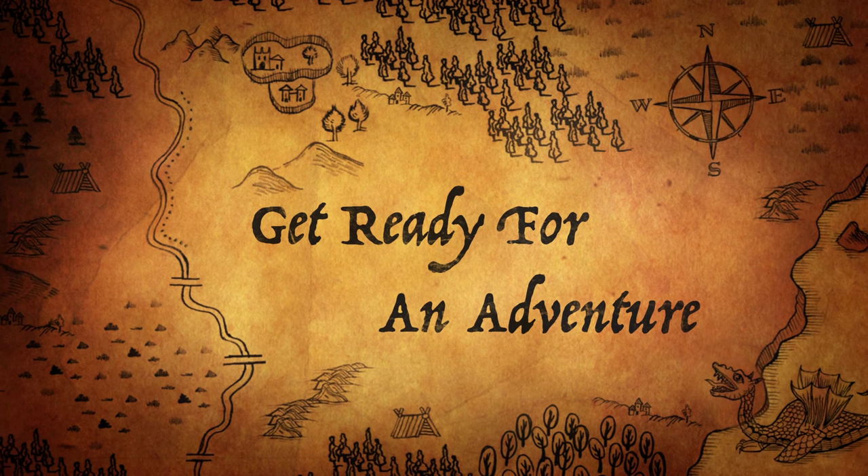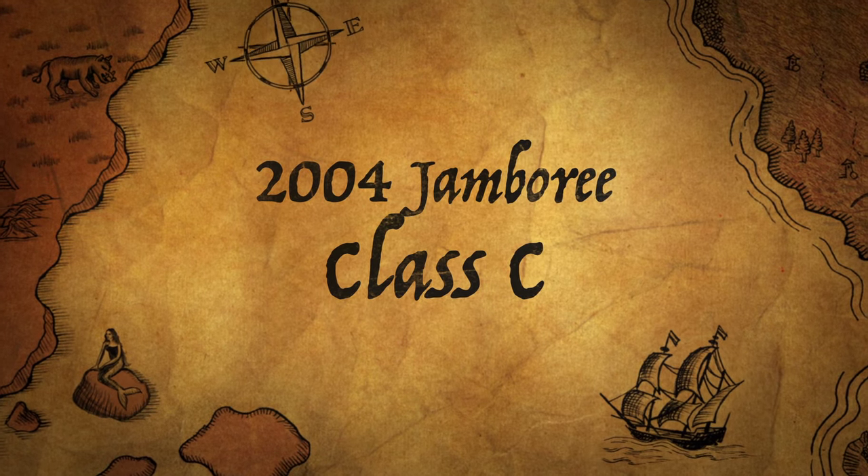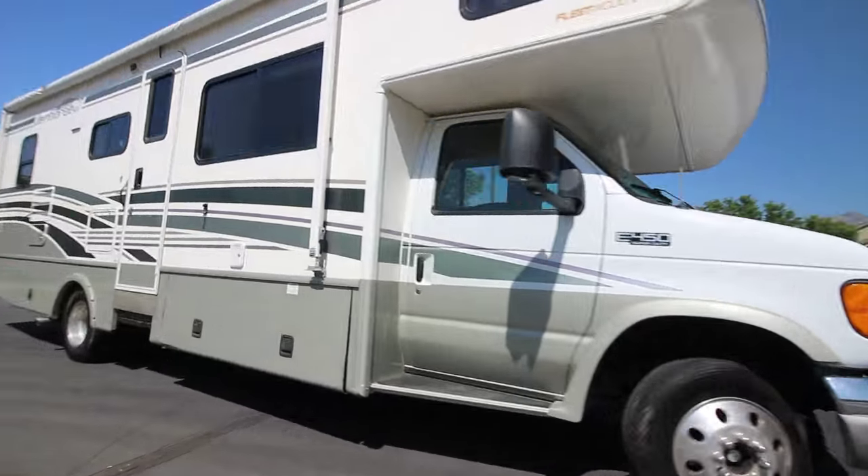Hey guys, this video is brought to you by RVs of America. Thanks for checking us out. Today we'll be featuring a 2004 Fleetwood Jamboree.